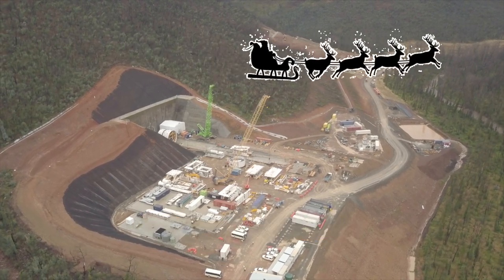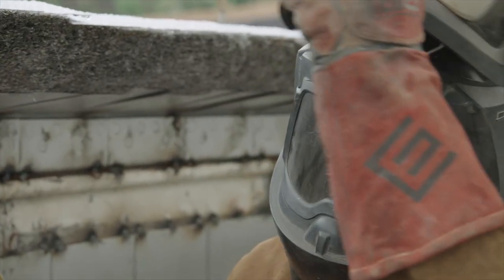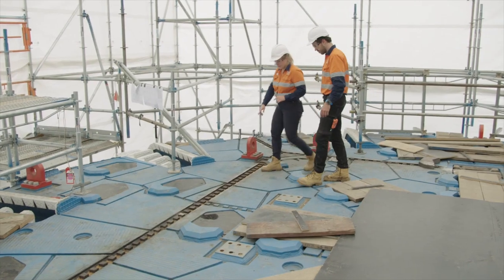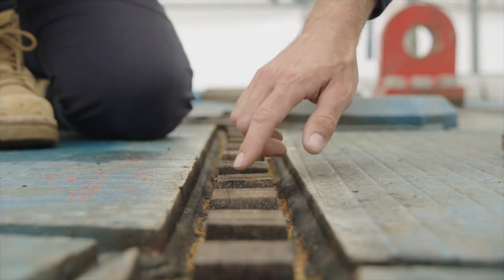The assembly of the tunnel boring machine has been going really well. The tail shield welding took half the expected amount of time, and the cutterhead welding has been going 24 hours a day, seven days a week, by a strong team of 15 people, and it's now complete.